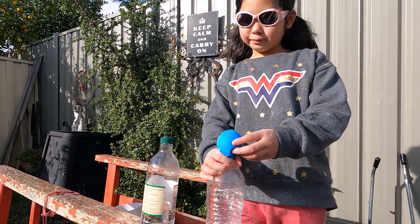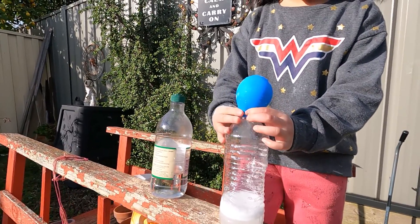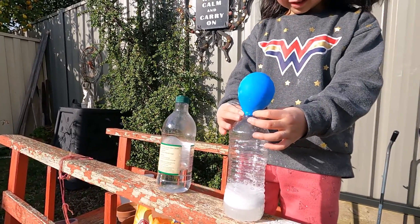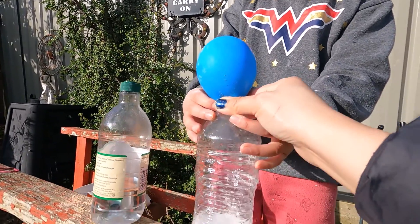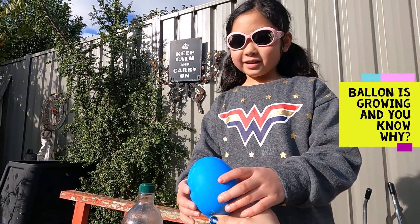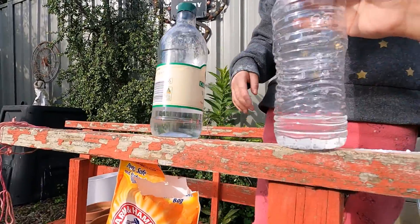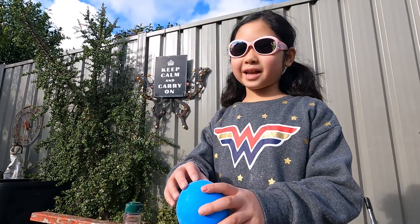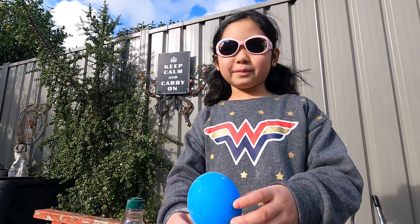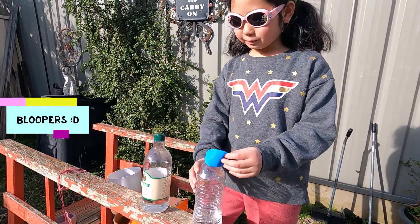Now let's watch what happens when we combine them together. When you combine acids and alkalines, they become carbon dioxide, which is what we exhale.